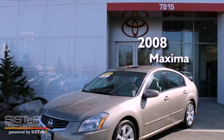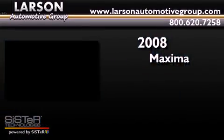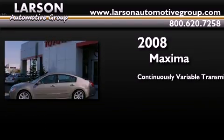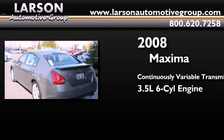This is a 2008 Nissan Maxima. This four-door sedan has a continuously variable transmission and a 3.5-liter V6.